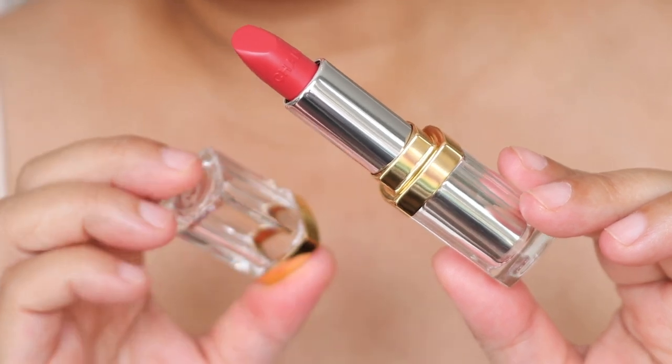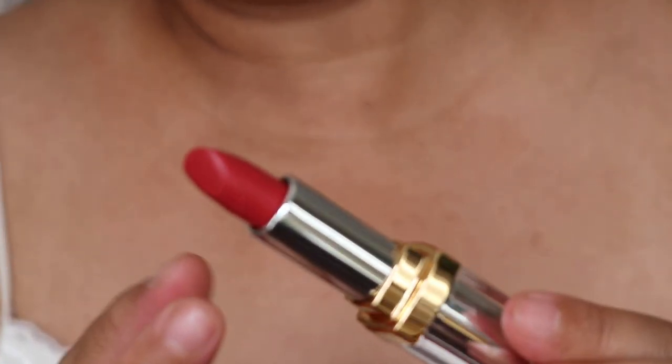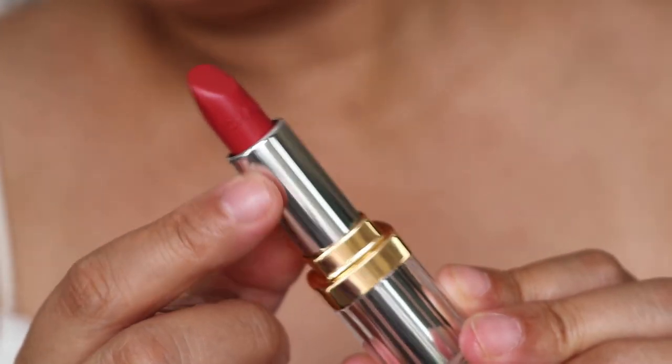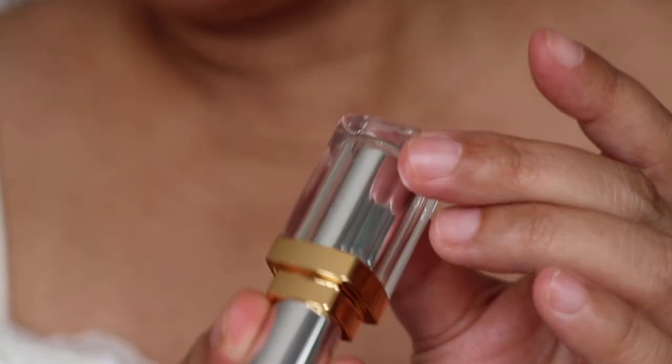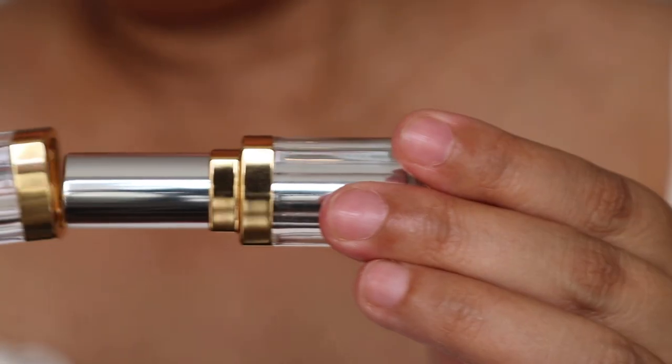You open it up and the colour is stunning — my god, it is gorgeous. You've got the case, and as you move it up and down, you can see the colour through the top. I'll put this on shortly. Looking up close, you can see the detailing behind the case. It feels substantial and heavy, with 'Chanel' engraved across the top of the lipstick. It's really something to behold — so beautiful.